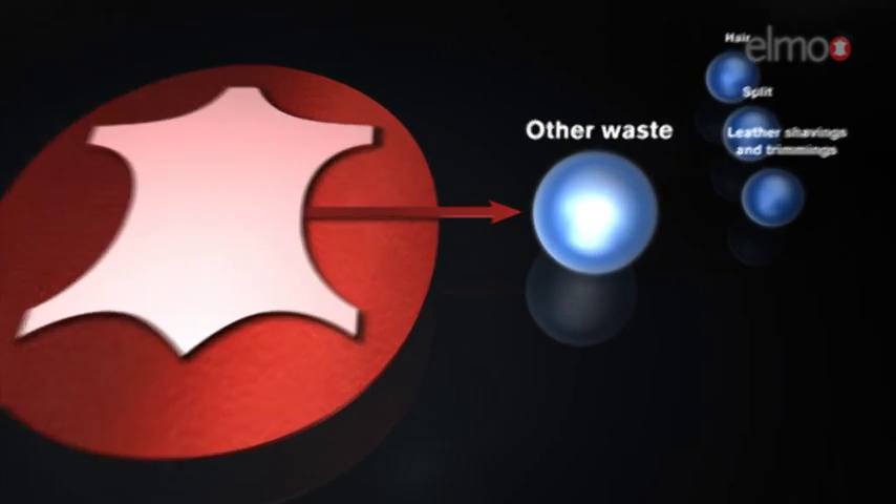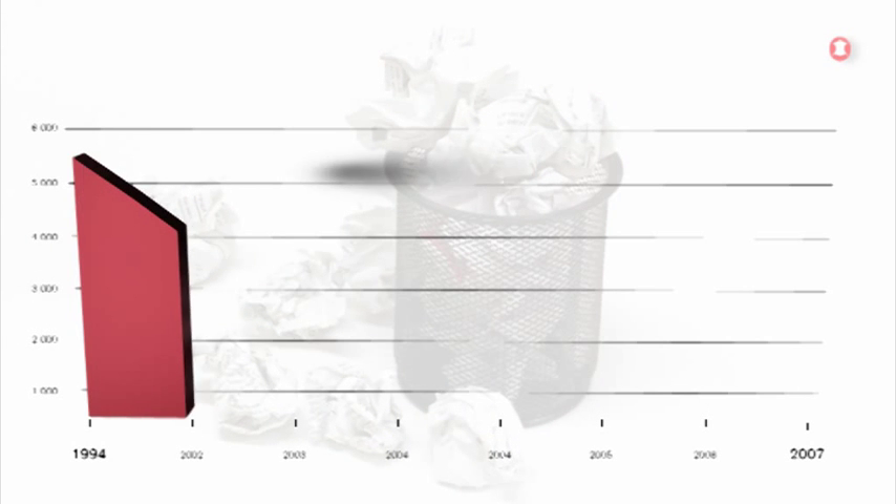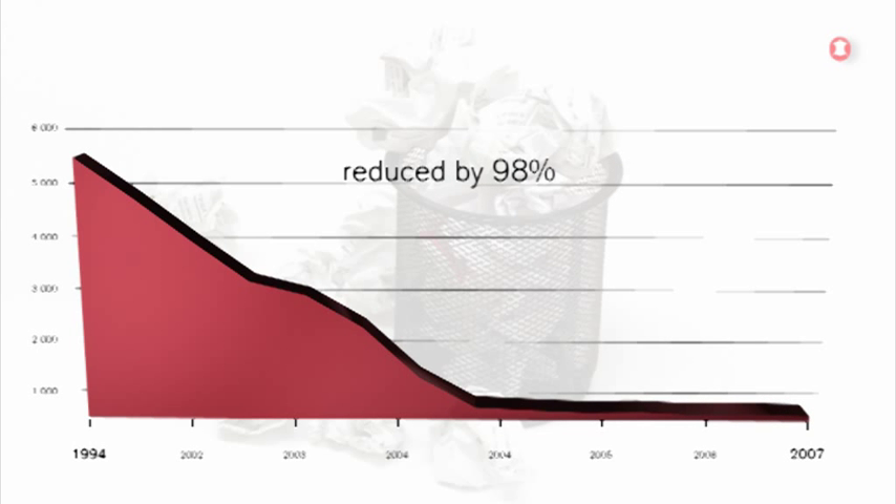Other wastes such as paper, metal, plastic, etc. are today recycled. The waste that is not being recycled has been reduced by 98% since 1994.